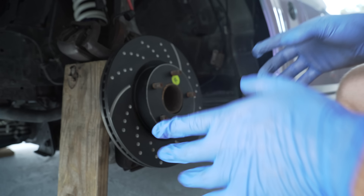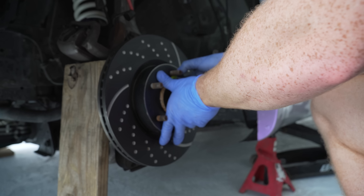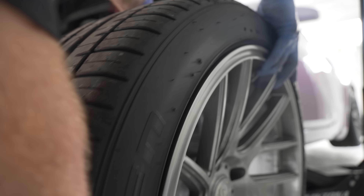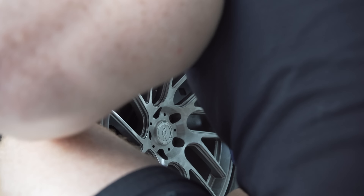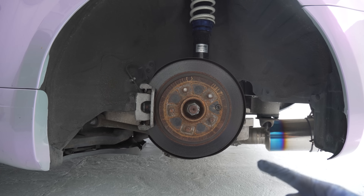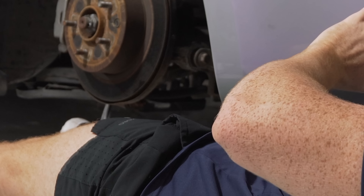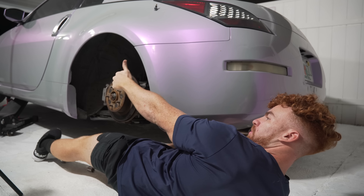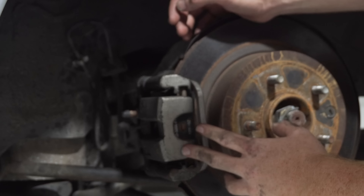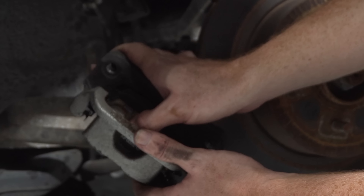Out with the old and in with the new — shoutout to my boy ChrisFix. That's so much better. I know you guys are thinking I should paint the caliper — I'm gonna do that, the paint just hasn't come in yet. Look at that rear rotor though. For the rear pads: take the top bolt, the bottom bolt, and this little piece will drop so you can take out the pads pretty easily and push them out like that.